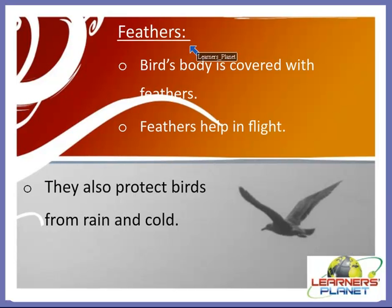Feathers are another body covering. As you know, a bird's body is covered with feathers — down feathers and flight feathers. Feathers help in flight and also protect birds from rain and cold. This is a body covering seen in birds.